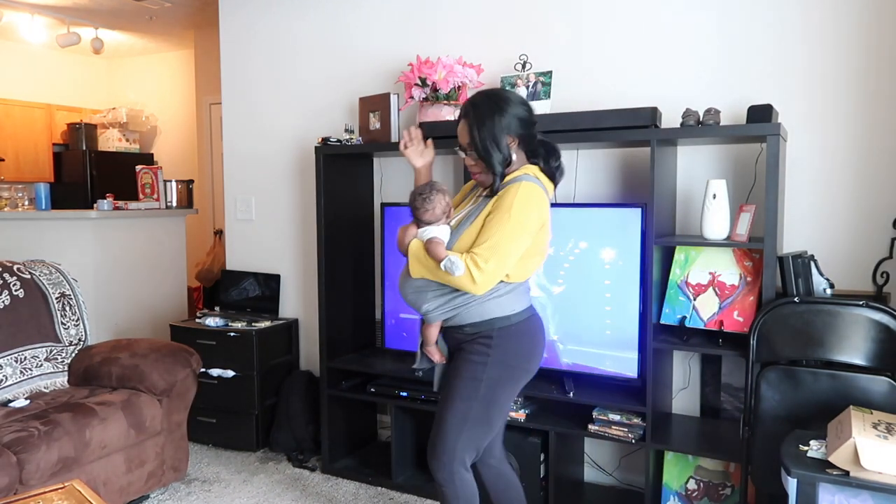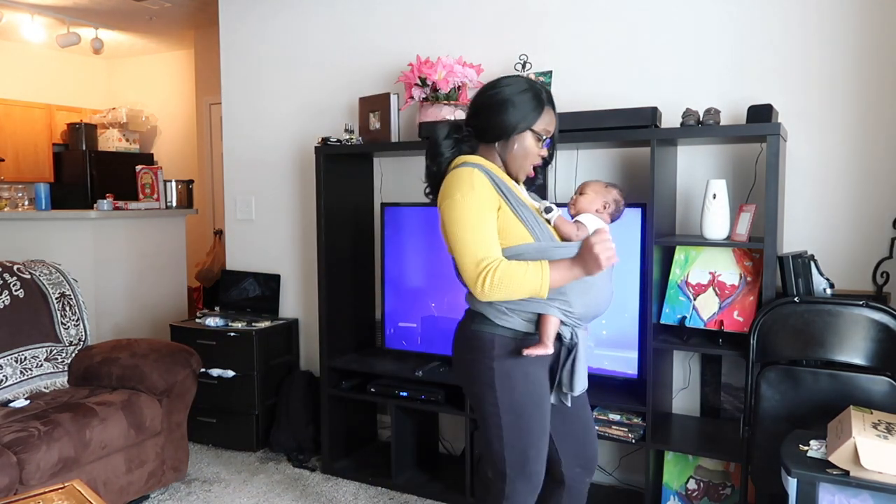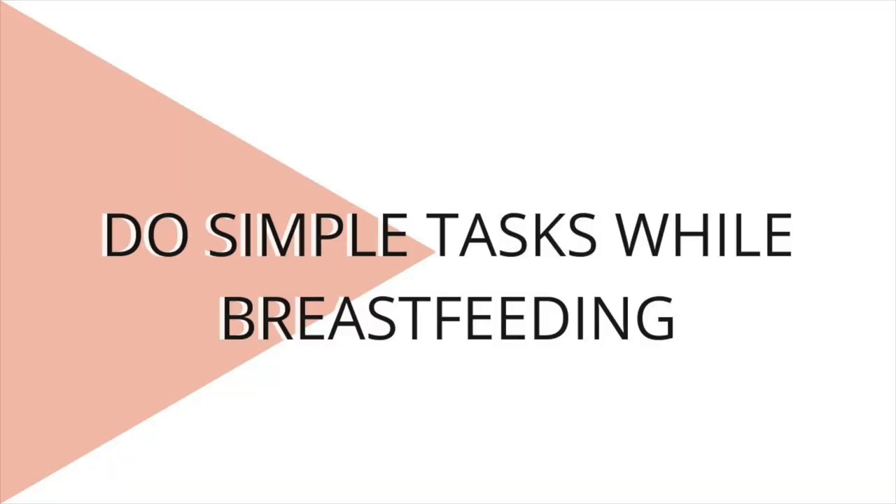I tried the whole multitasking thing and it usually doesn't work unless it's a super simple task. If I do have to balance both, I do simple tasks. When I'm breastfeeding, that's a time I can send emails — he's mostly just falling asleep — so I'll send emails, watch videos, do courses, listen to podcasts. I use that breastfeeding time for my education and learning.